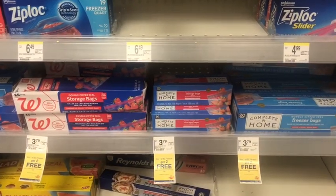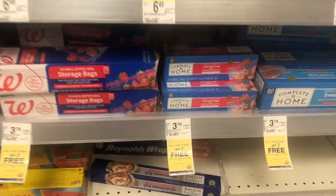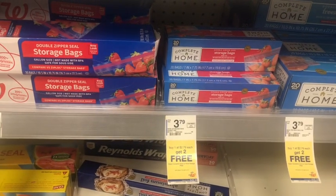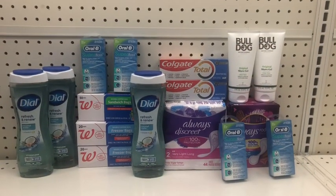Since the promotion is going on, I'm going to do the storage bags: buy one get two free, so I'll pick up three of them and it'll cost me just $2.79. Here's everything I'm going to be picking up today.